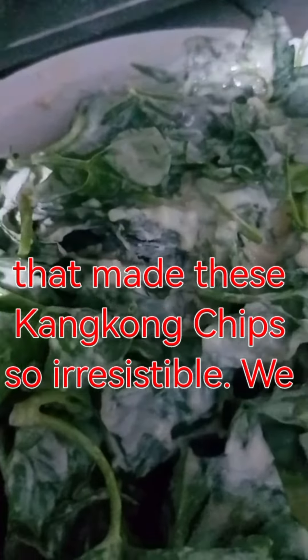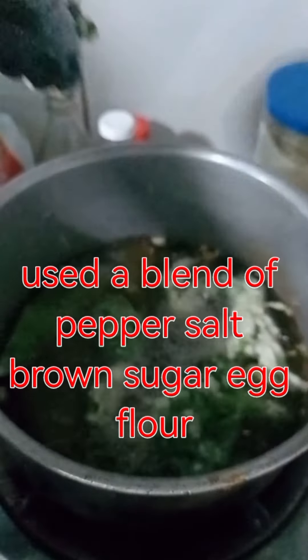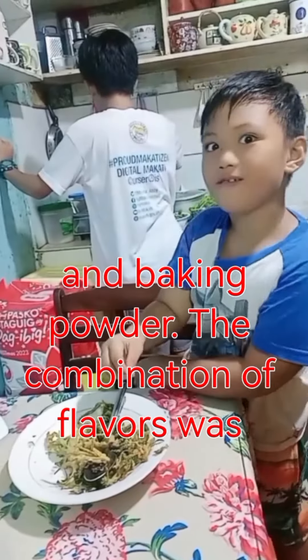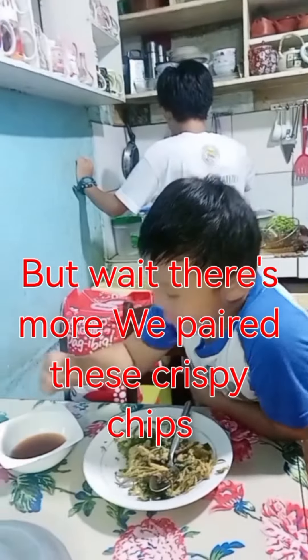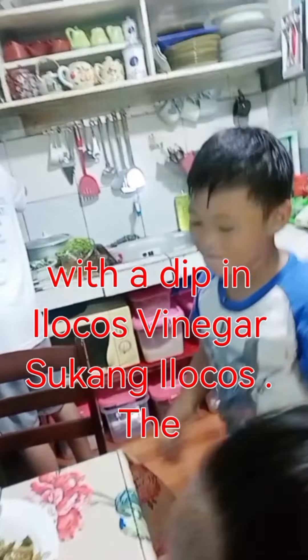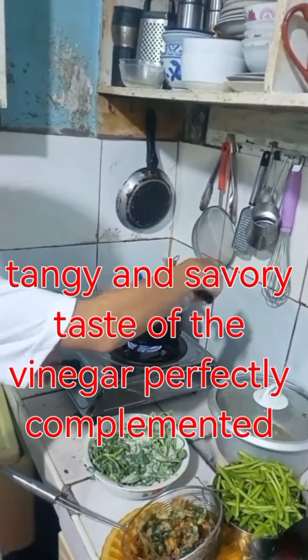Let me tell you about the mouth-watering ingredients that made these kong kong chips so irresistible. We used a blend of pepper, salt, brown sugar, egg, flour, and baking powder. The combination of flavors was simply magical. We paired these crispy chips with a dip in Ilocos vinegar — sukang Ilocos.